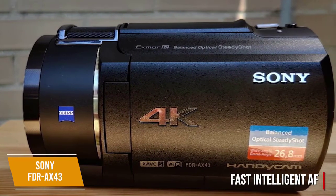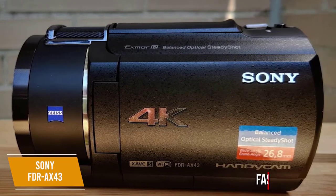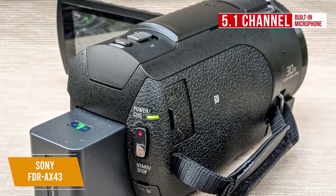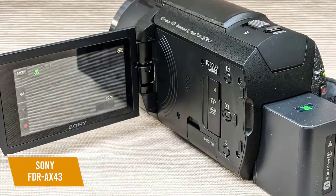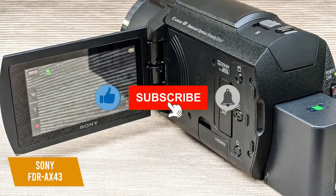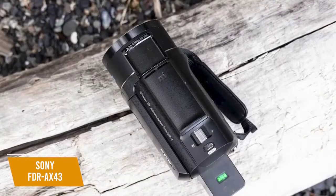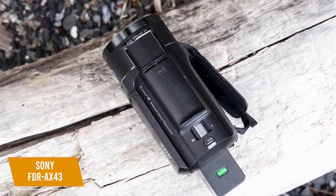The Fast Intelligent AF tracks focus to help capture decisive moments, perfect for action vlogging. The 5.1-channel built-in microphone captures sound from five different directions in AVCHD mode for a surround sound feel, with the LCD panel tracking channel levels for audio control. Images are clear and bright on the 3-inch 921K-resolution LCD touchscreen, with White Magic technology ensuring visibility even in daylight.